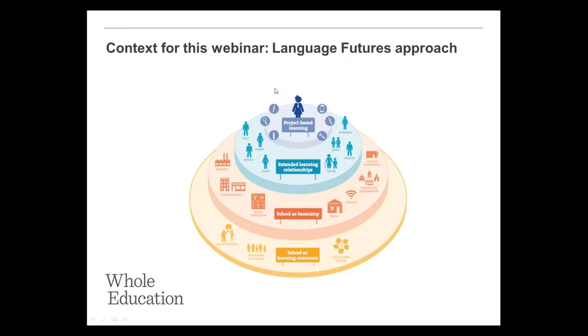The frame for the session is really why Whole Education is focused on this — we're leading the Language Futures approach to MFL teaching in the curriculum. Project-based learning is really foundational for Language Futures. There are four main tenets for Language Futures: project-based learning is one of them. We've also got extended learning relationships — so beyond the teacher and student — school being the base camp but learning happening everywhere else, and school being a learning commons, so being democratic and collaborative with student choice.